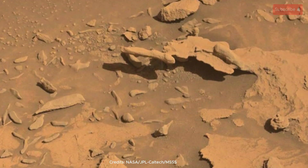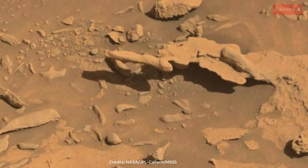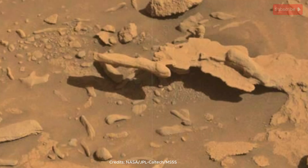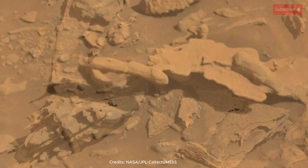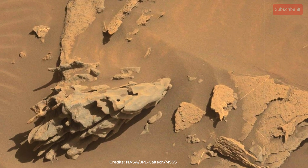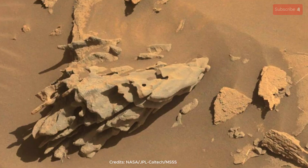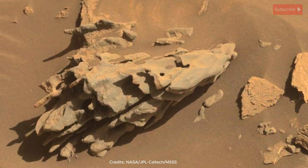Notice the intricate details, the subtle curves and sharp edges that speak to a history of atmospheric interaction. It's a testament to the power of even the most delicate forces when given enough time. These aren't the jagged peaks of mountain ranges formed by tectonic upheaval, but rather the softer, more whimsical results of a gradual wearing away.